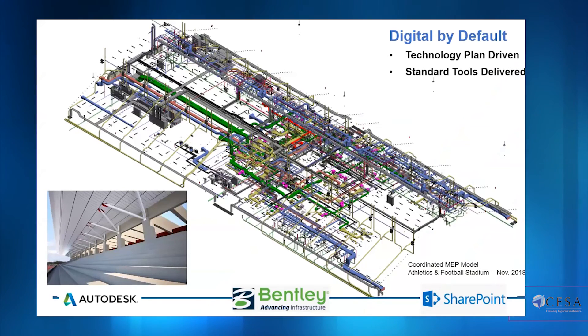The entire approach was digital by default, technology-plan driven, and based on standard tools. Not only from a design point of view but also from contractor interaction and client input, there was as much digitization as possible. This not only enhanced initial delivery but also created a much greater pool of legacy information from an operational perspective.